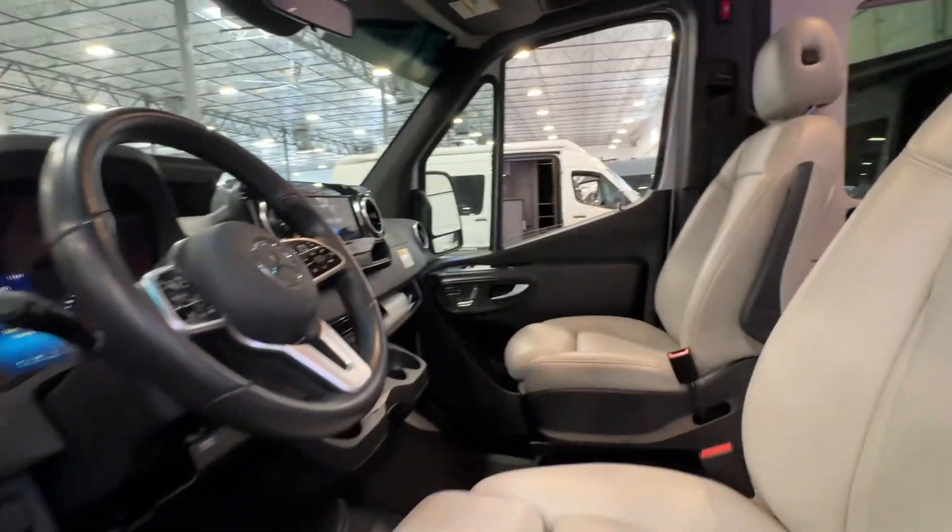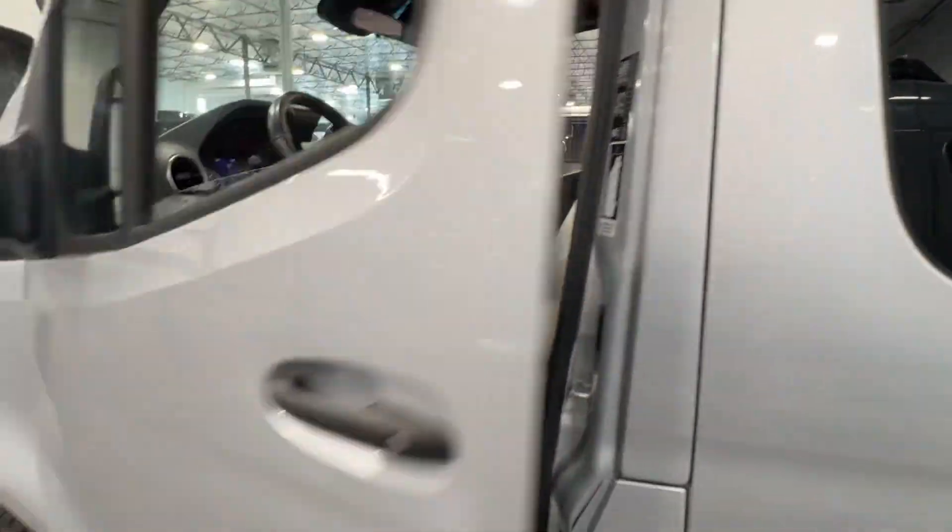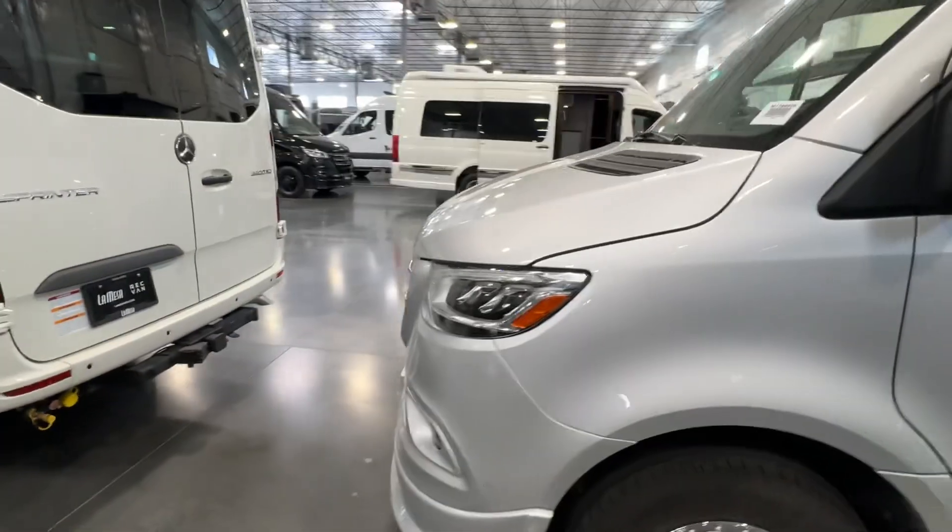Looking at the passenger seat and the driver's seat — everything looks great. Leather-wrapped steering wheel. On the top-tier chassis.